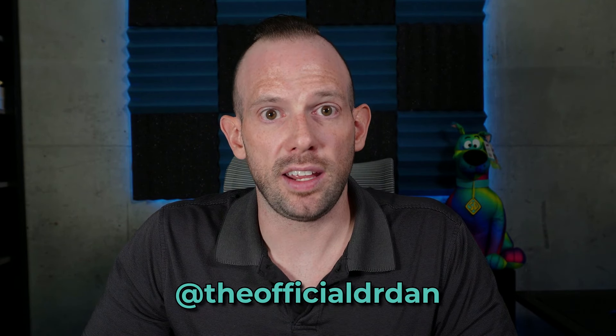As always, don't forget to check me out on my other channels at TheOfficialDrDan, and check out my website HealthEvolved.co where you can sign up for my newsletter and potentially book a consultation with me. Until next time — always remember that small tweaks lead to massive peaks.